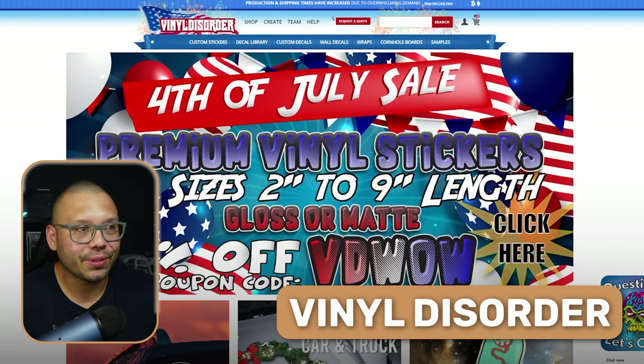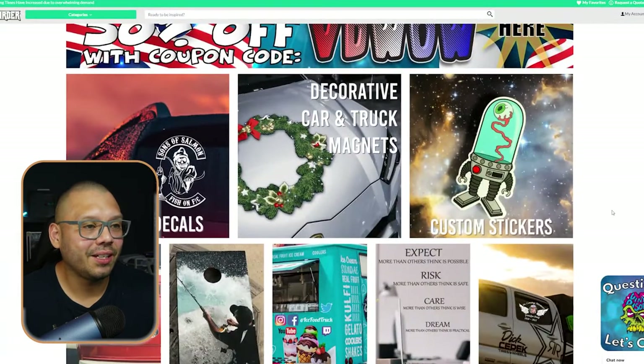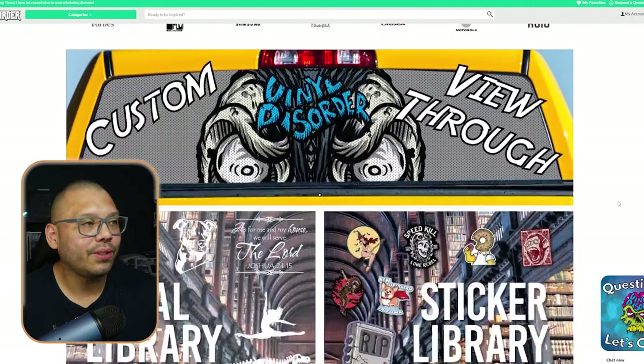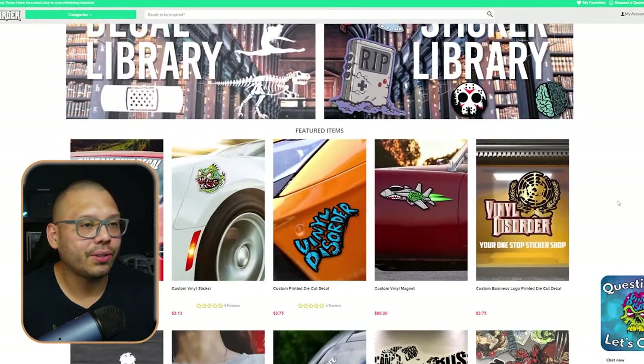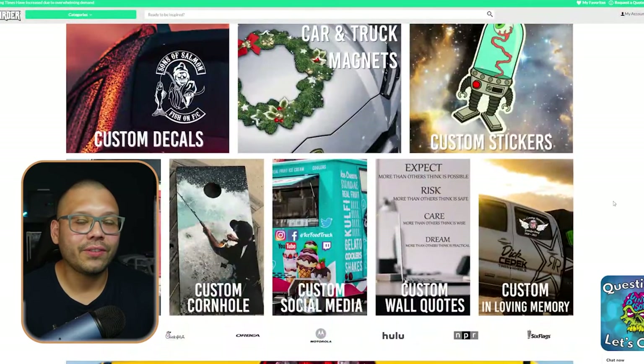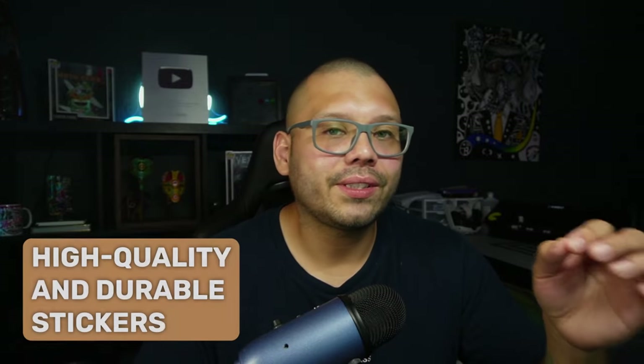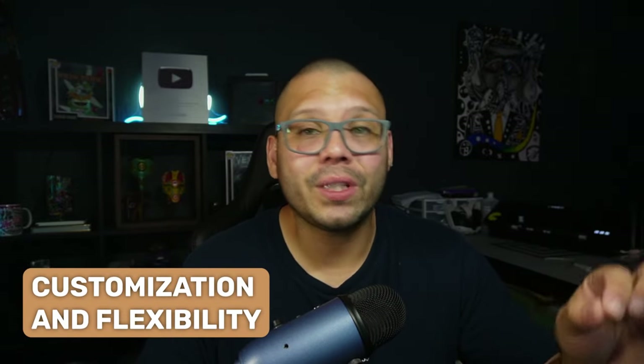Next up we have a rather different type of supplier — Vinyl Disorder. The moment you jump onto their website, everything looks a bit disordered, but it's really like organized chaos. Overall, the types of stickers they produce are next level. One thing they offer that a lot of others don't is oversized stickers — vinyl stickers that take over the entire rear windshield. These are huge. Not only are they huge, they also bring in huge profits, because people are willing to pay a lot more for these fully customized stickers. And depending on the car, the rates can change based on the size of the windshield.